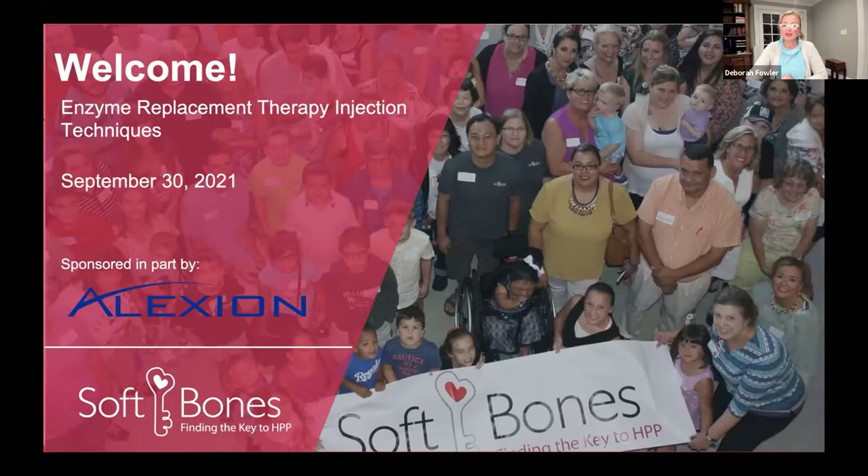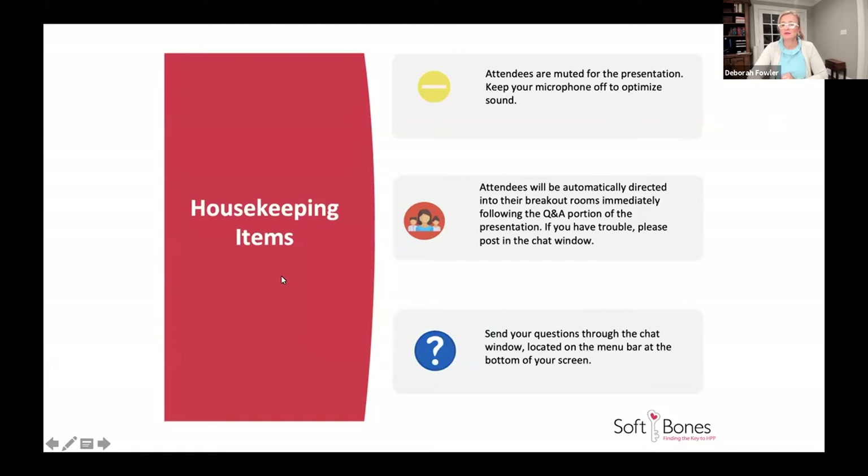We're going to jump right in in just a second, but before we get started, we wanted to go over a few housekeeping items. Please make sure your microphone is muted for the presentation to avoid background sound. Attendees will be automatically directed to breakout rooms per region immediately following the Q&A. Those breakout rooms will be open for 30 minutes and then shut down. If you have any trouble or questions during the course of the presentation, please use the chat window.